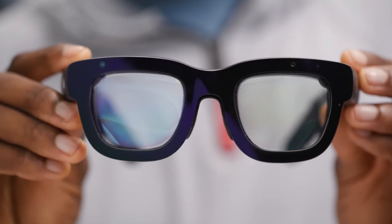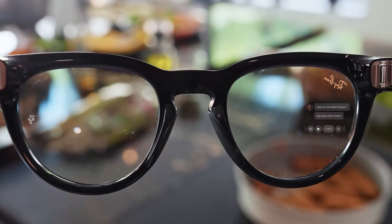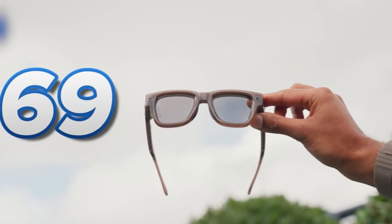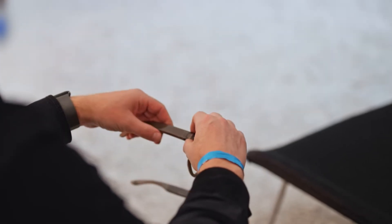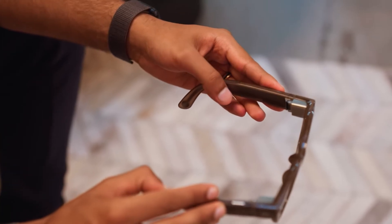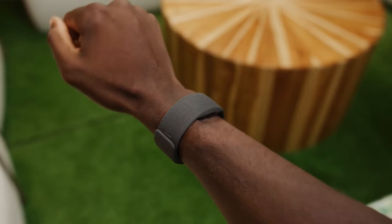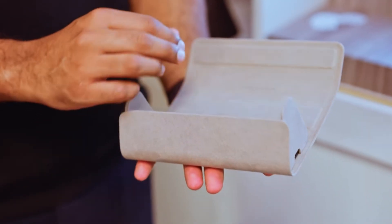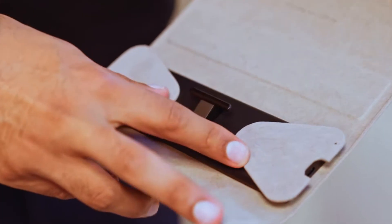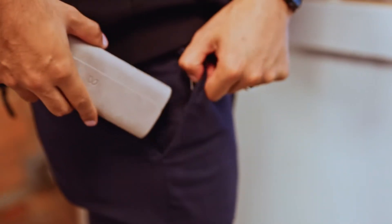At first glance these look like a slightly thicker pair of Ray-Bans, but inside they're hiding some serious upgrades. They weigh just 69 grams — heavier than normal sunglasses but still light enough to forget you're wearing them. Flexible hinges help with comfort and you can choose between black or sand finishes. Both come with a matching neural wristband and a brilliant charging case that folds flat in seconds, fits in your pocket, and holds four full charges. Easily one of the smartest accessories Meta has ever made.